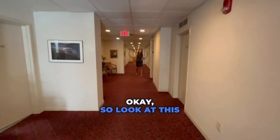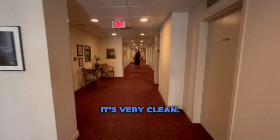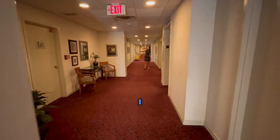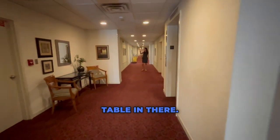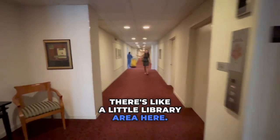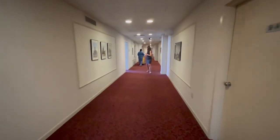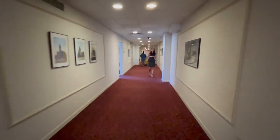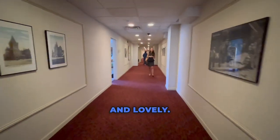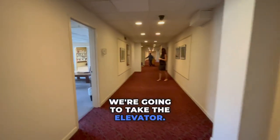Look at this hallway — it's very clean. There's a game room here; I think there might be a pool table in there. There's also a little library area here. It's very nice and lovely — this is a lovely apartment building. We're going to take the elevator.